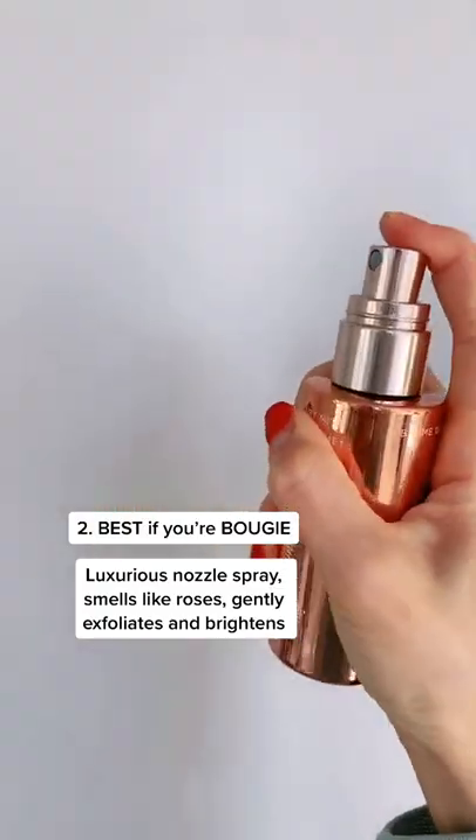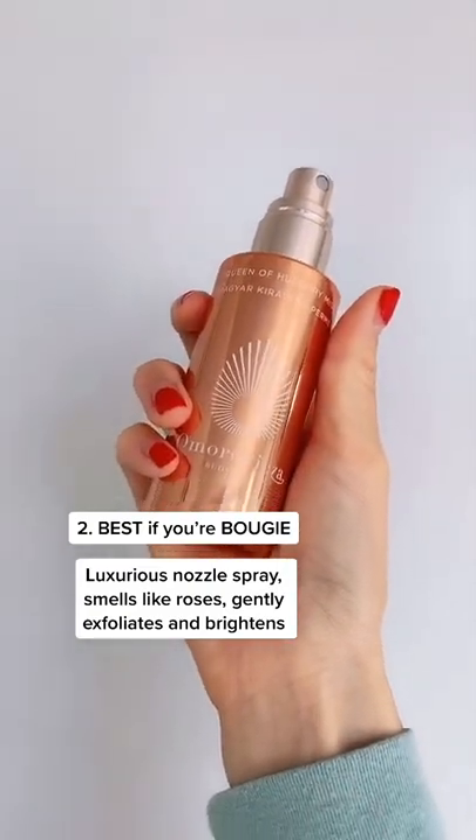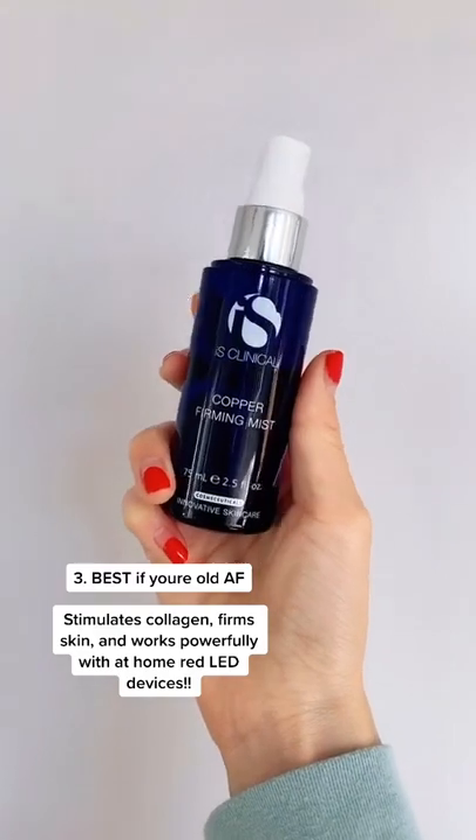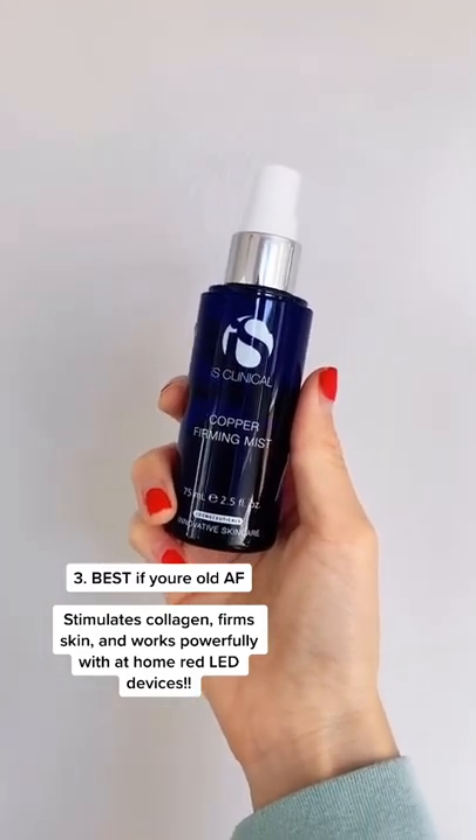The Omero Vixa Queen of Hungary Mist is made with Hungarian thermal water. It's really hydrating, soothing, and the scent of neroli is so pretty.